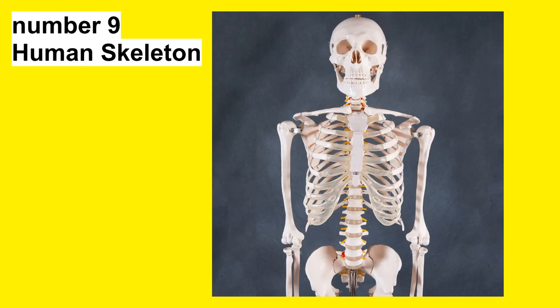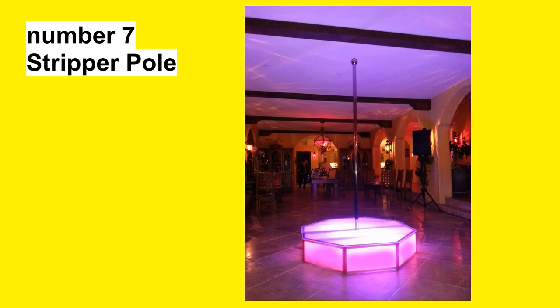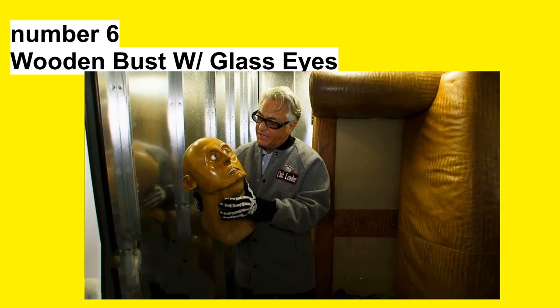Number 9: Human Skeleton. Number 8: Chicken Eyeglasses. Number 7: Stripper Pole. Number 6: Wooden Bust With Glass Eyes.